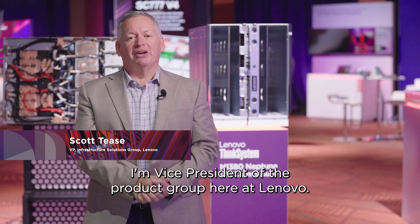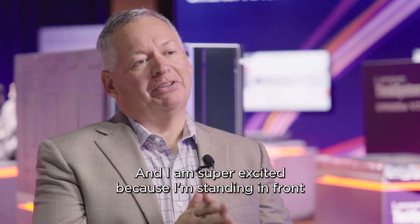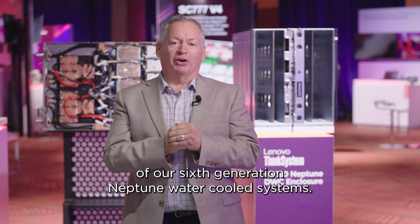Hello, my name is Scott Tees. I'm vice president of the product group here at Lenovo, and I am super excited because I'm standing in front of our sixth generation Neptune water-cooled systems.